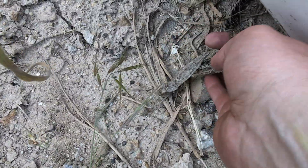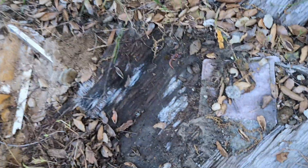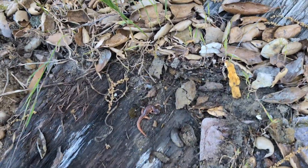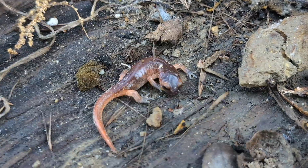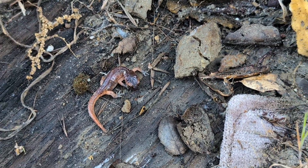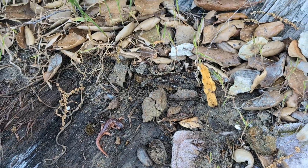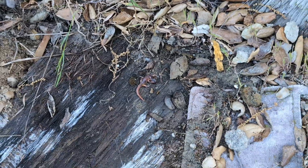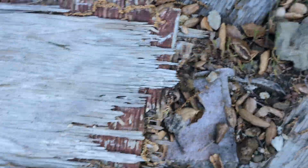Look at that — we've got a lovely little ensatina. This is a Monterey ensatina; you can see there's no yellow in the eye — the yellow-eyed ones are pretty far away from Southern California. These guys are somewhat difficult to find out here, so it's nice to see that they're here. We're going to put his piece of cover back and move on.